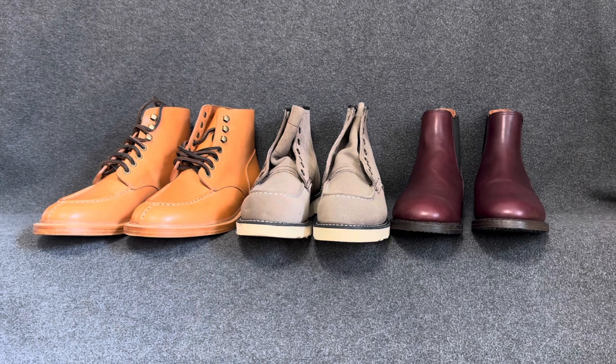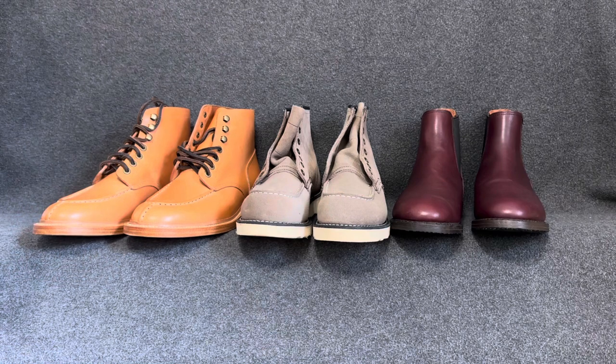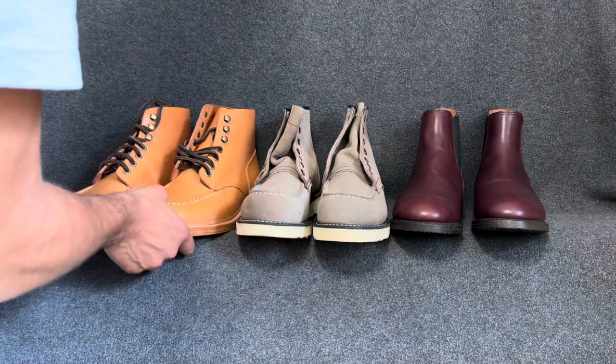If you're here, you might already know about the competition. I've narrowed down my choices to these three boots and I'm going to talk through my reasoning for choosing them. At the end I'll share which one I'm leaning towards. Let's go left to right.